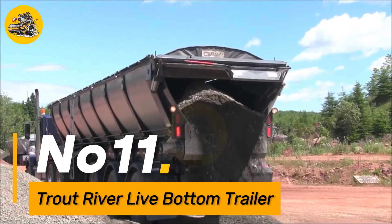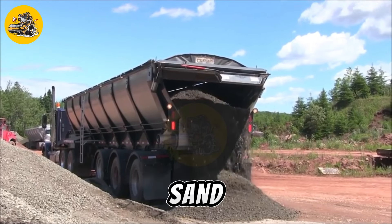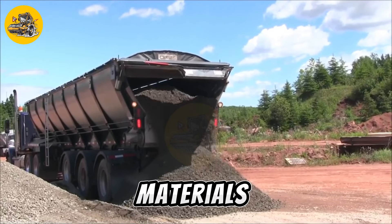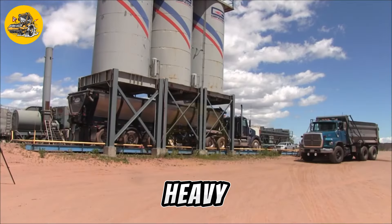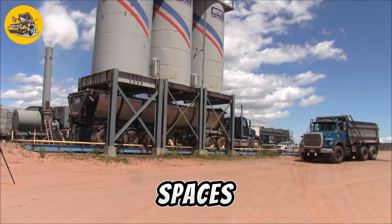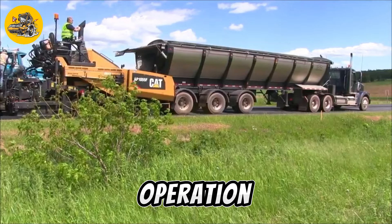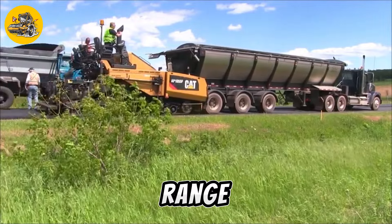Number eleven, the Trout River Live Bottom Trailer is a versatile and efficient trailer designed for hauling and unloading bulk materials such as gravel, sand, and agricultural products. It features a conveyor belt system at the bottom of the trailer, which allows for continuous and controlled discharge of materials. Equipped with a high-strength chassis and hydraulic system, it can handle heavy loads with ease. Its innovative design eliminates the need for tipping, making it ideal for confined spaces or uneven terrain, and a self-cleaning system helps prevent material buildup and ensure smooth operation.